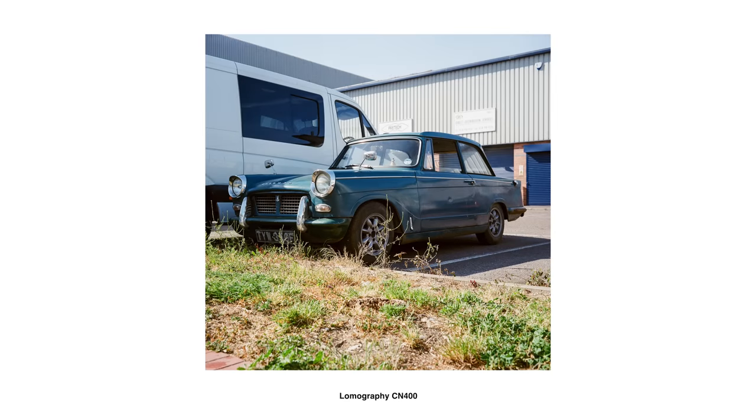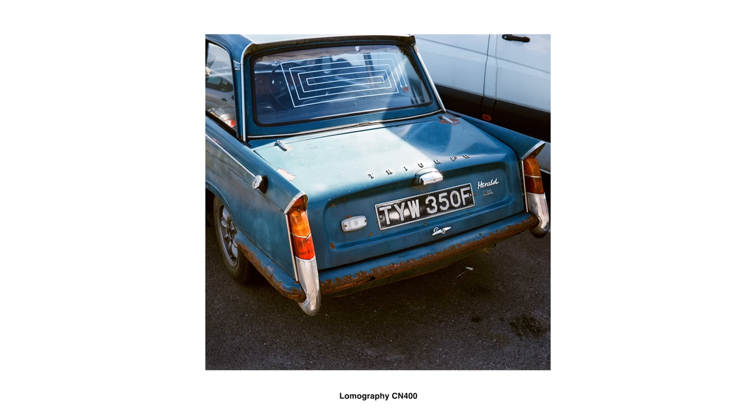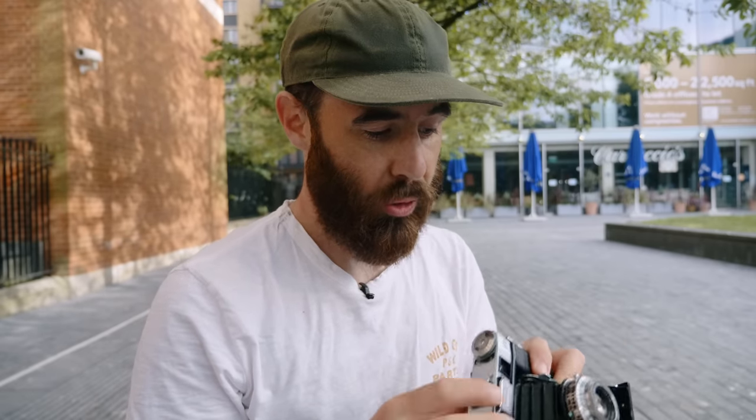First impressions with this camera: just the size — obviously it's super compact for what it is, especially being medium format six by six. And then the build quality is super solid, especially considering the age. Everything works really nicely. The copy I bought was tested and the leather's in really good shape. I know that with older cameras there's always a concern for bellows leaks, but this camera seems to be working just fine.